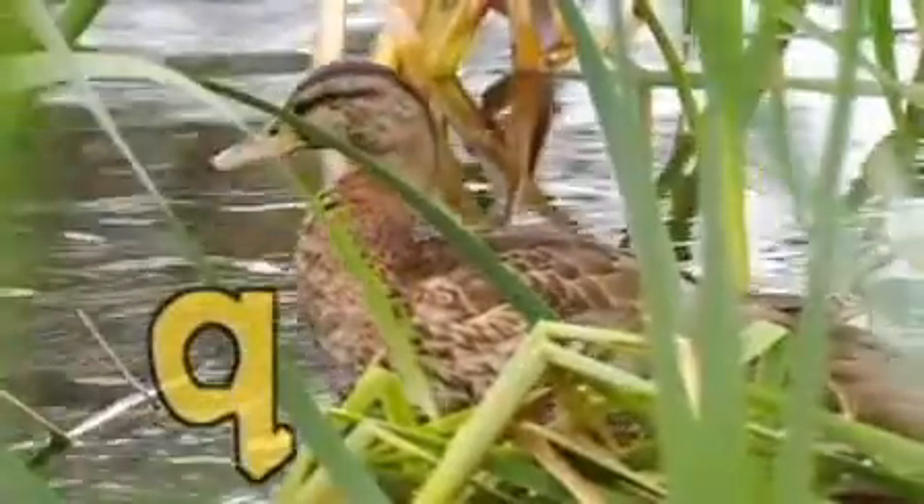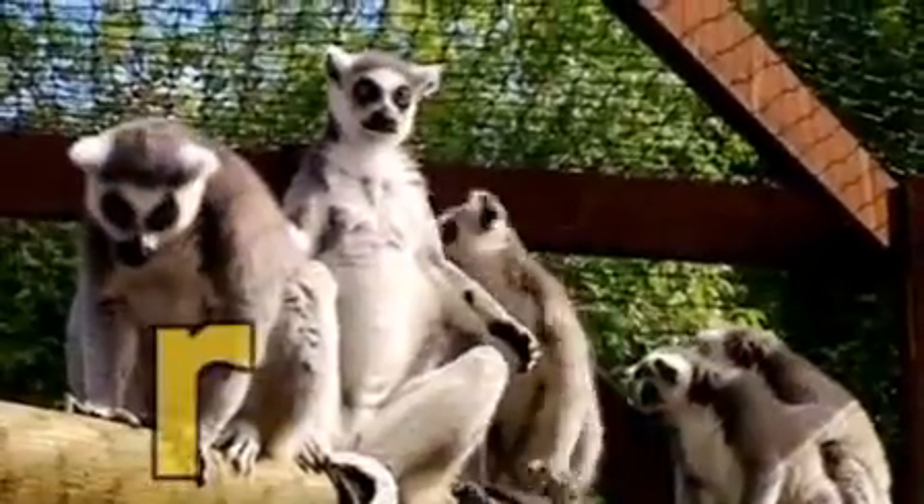Q is for the quacking ducks, who swim quite quickly on the pond. R is the ring-tailed lemur, romping in the sun.